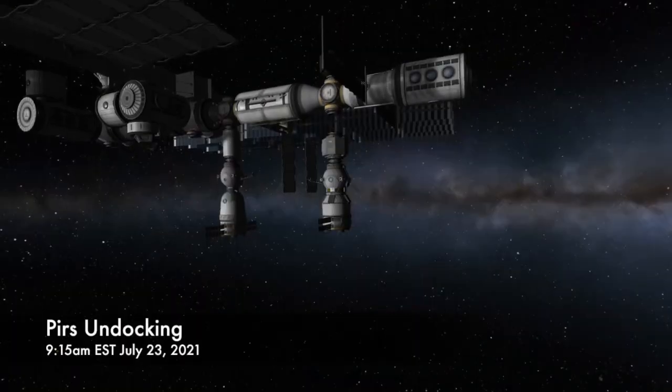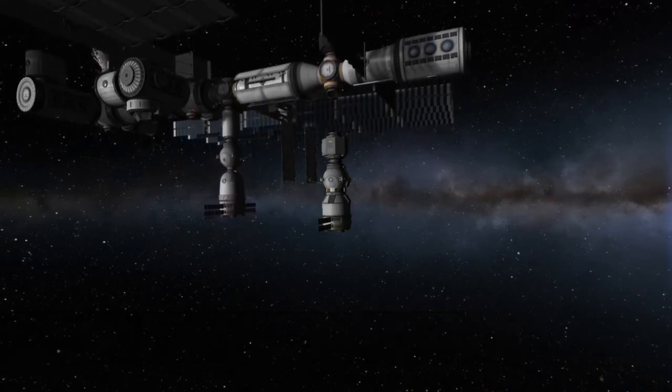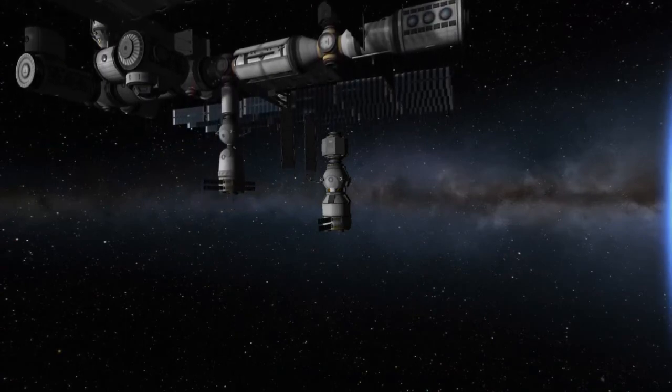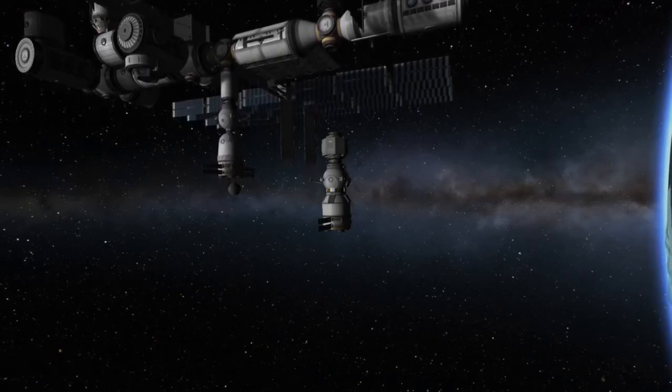A few days later, on Friday, July 23rd, back at the ISS, the Progress MS-16 spacecraft will undock from the space station and carry with it the PIERS module, which is currently docked to the port that will later be occupied by this new space station module. Undocking is scheduled for 9:15 a.m. on Friday, July 23rd.